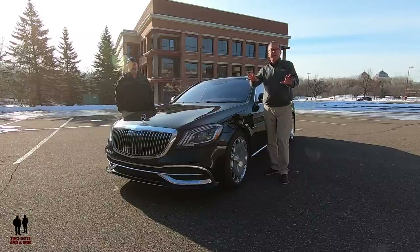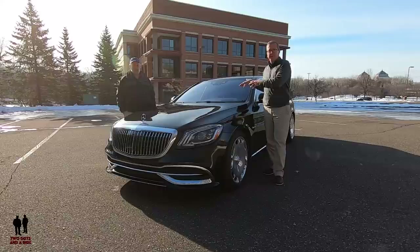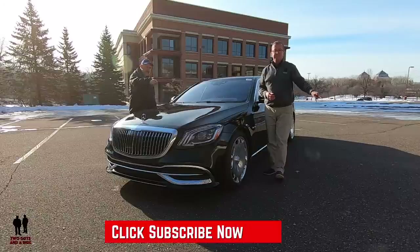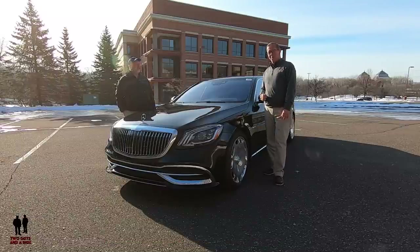Before we get into that, if you'd like to keep up to date with all the new cars, trucks, and SUVs, and understand how to use all the infotainment systems built into these, plus you like cool collector cars and classic builds, take a moment to hit that subscribe button down below and hit that bell notification so you never miss a video. Let's go for a ride.